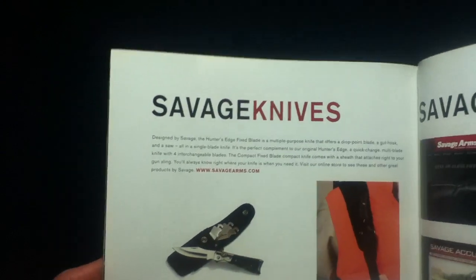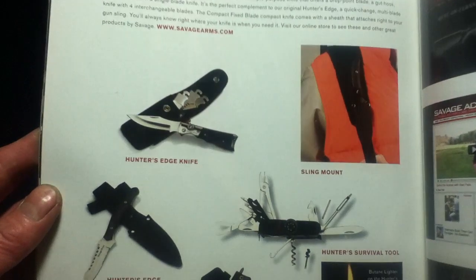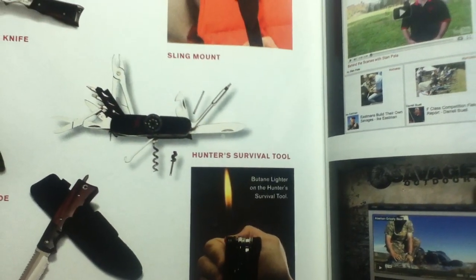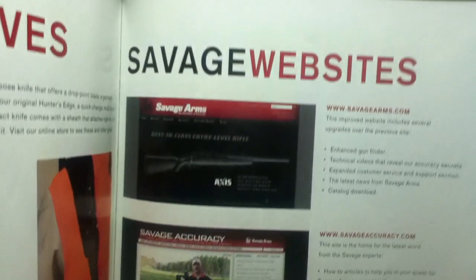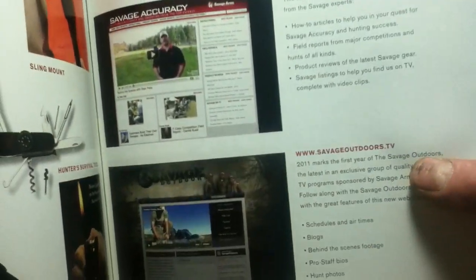Now we're into a different product category — Savage Knives. There's a description blurb covering the Hunter's Edge with a sling mount, a compact fixed blade survival tool, and the Hunter's Edge fixed blade with a butane lighter on the hunter's survival tool. Also shown are Savage websites, including sample screenshots for Savage Accuracy and Savage Outdoors on the TV side.